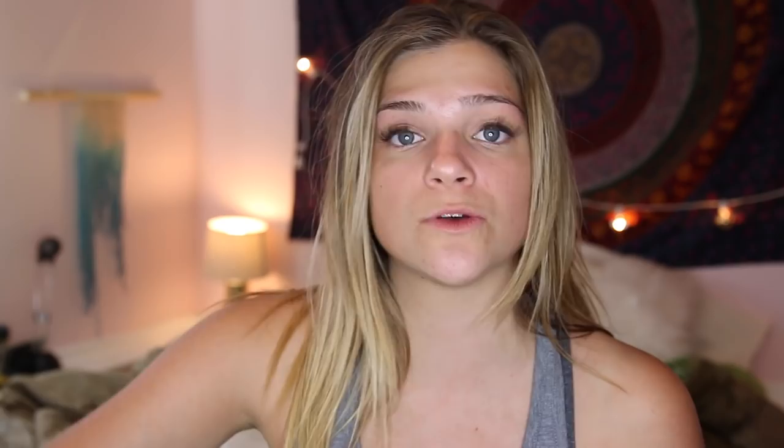The Billboard Music Awards is an awards show that takes place in Vegas and I'm going and I'm so excited. I'm going to show you how I'm getting ready, and I have to thank Batiste because they are sending me and they sent me a bunch of dry shampoo to get ready.